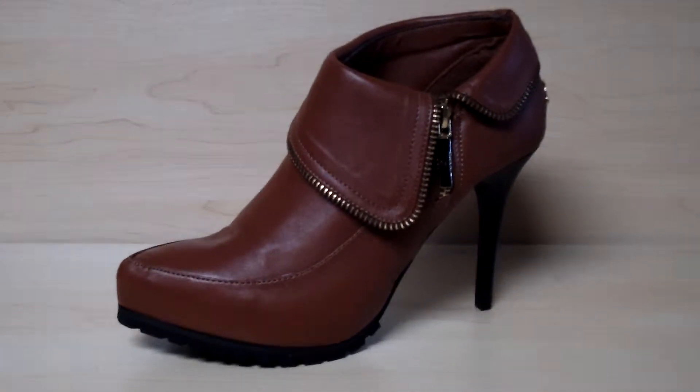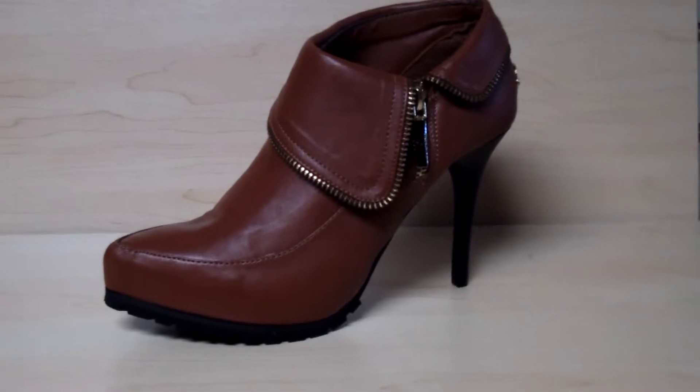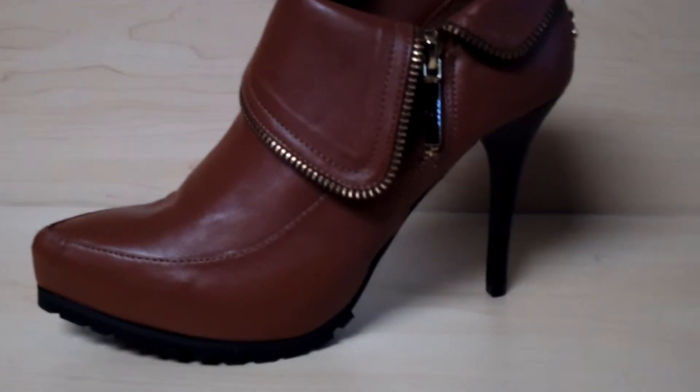Hello and welcome to Selling Clothes. Right now you're viewing a new women's heel by Coogee. The color is cognac.